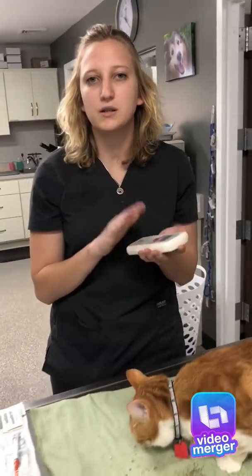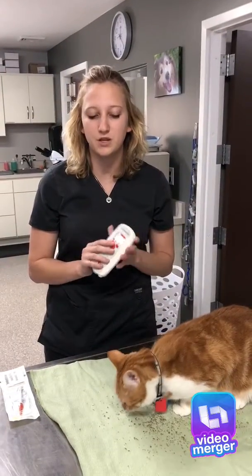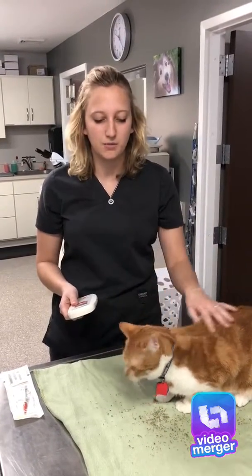What we do with that is go onto the website where we enter their identification number. It'll pull up your personal information so that we can call you right away and say, 'Hey, we found so-and-so,' and you can come pick them up.